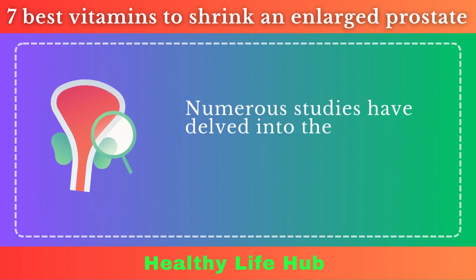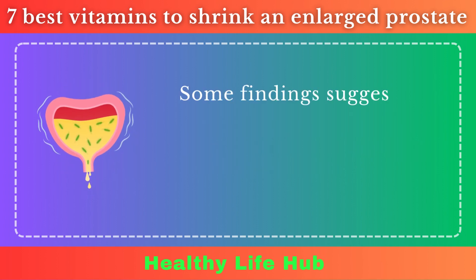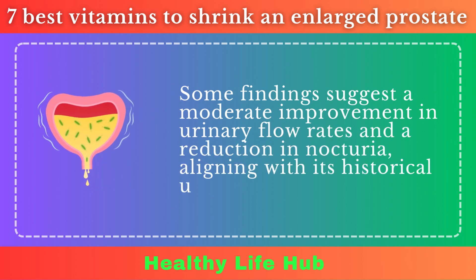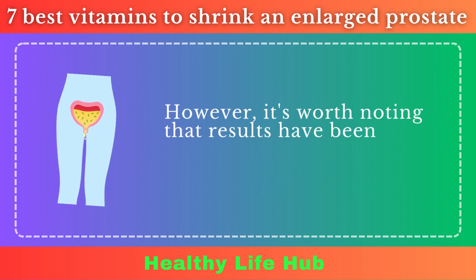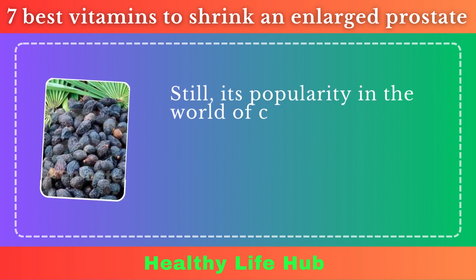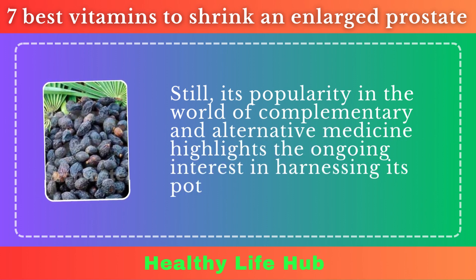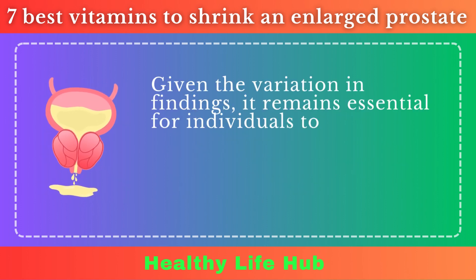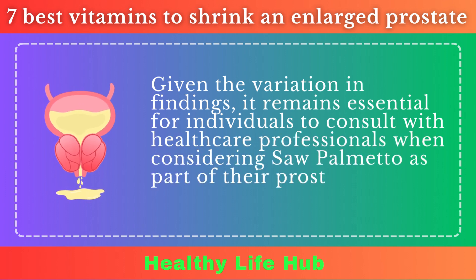Numerous studies have delved into the efficacy of Saw Palmetto in treating BPH symptoms. Some findings suggest a moderate improvement in urinary flow rates and a reduction in nocturia, aligning with its historical use for urinary symptoms. However, it's worth noting that results have been mixed, with some trials showing minimal to no benefit. Still, its popularity in complementary and alternative medicine highlights the ongoing interest in harnessing its potential benefits. Given the variation in findings, it remains essential to consult with healthcare professionals when considering Saw Palmetto as part of a prostate health regimen.